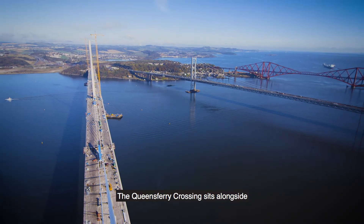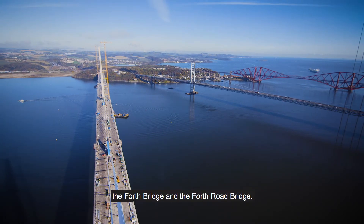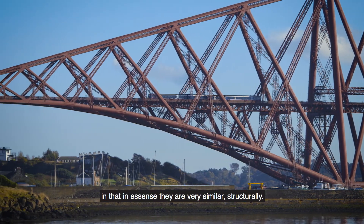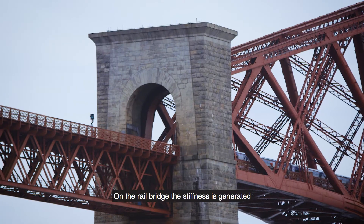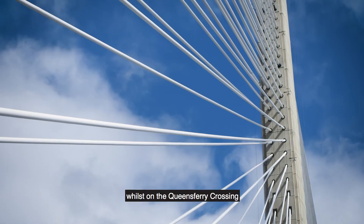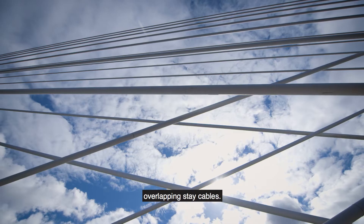The Queensferry Crossing sits alongside the Forth Bridge and the Forth Road Bridge. The new bridge actually reflects something of the Forth Rail Bridge. In essence, they're very similar structurally — they're both balanced cantilevers. On the rail bridge, the stiffness is generated through massive tubular members, whilst on the Queensferry Crossing, that stiffness is generated by the introduction of overlapping stay cables.